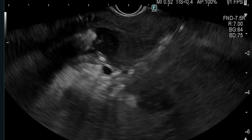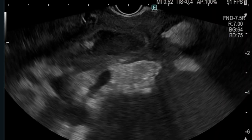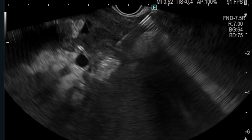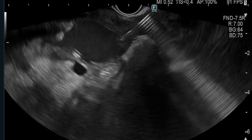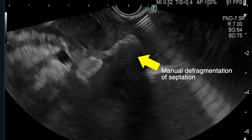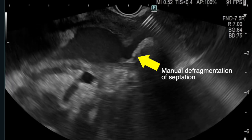As the patient was symptomatic and experienced recurrent sepsis, the collections did warrant an intervention. However, they were too small for drainage. Therefore, 100 millilitres of normal saline was instilled into the necrotic collections using a 19-gauge FNA needle. The septation separating the two collections was manually disrupted using the FNA needle to create a unilocular larger collection.